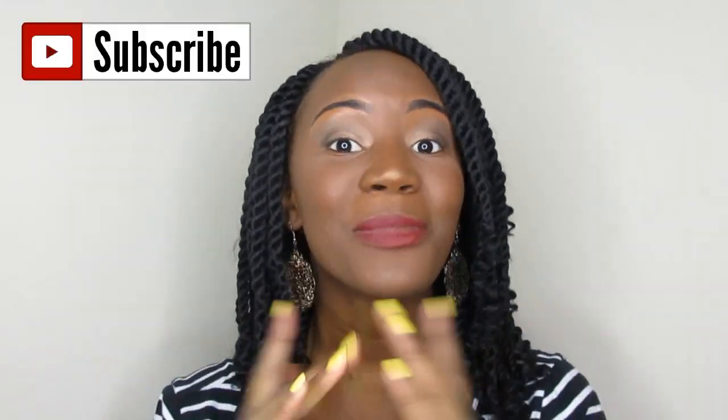Hey y'all and welcome back to my channel. It's your girl Ariana back for another YouTube video. If this is your first time ever watching my channel, welcome! Hey girl, make sure you subscribe. I'm so happy that you clicked on my video — I literally don't take that lightly. So make sure you subscribe.